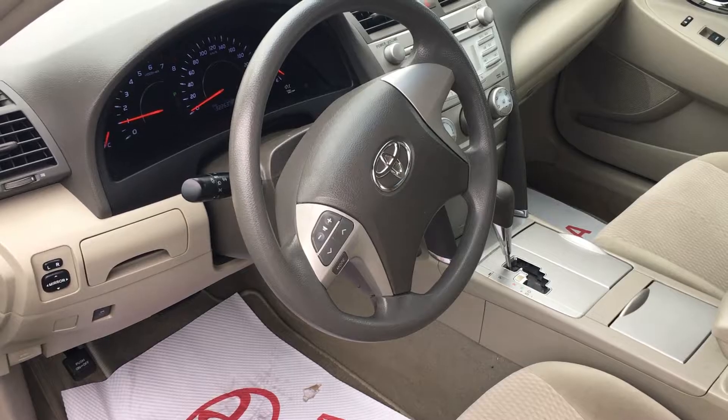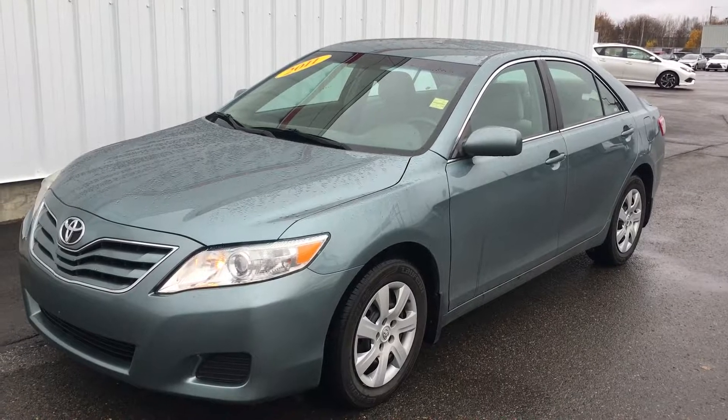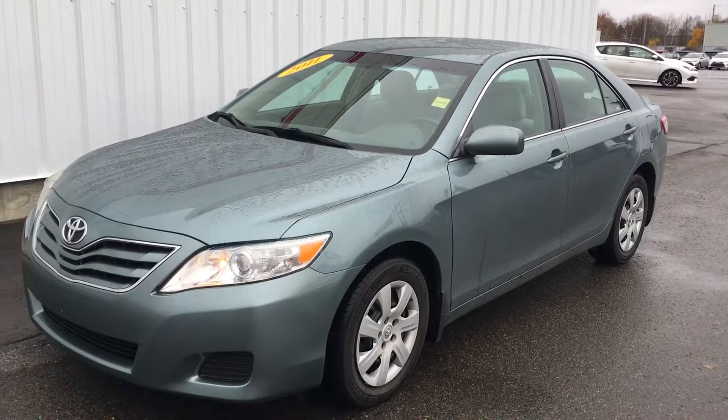Again, this is the 2011 Toyota Camry with 92,500 km, priced to sell for only $11,995.